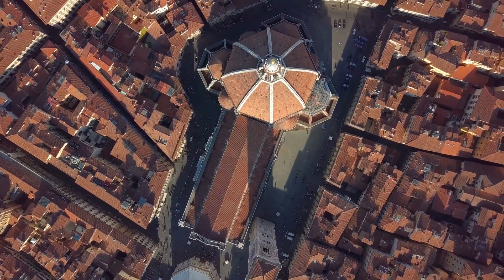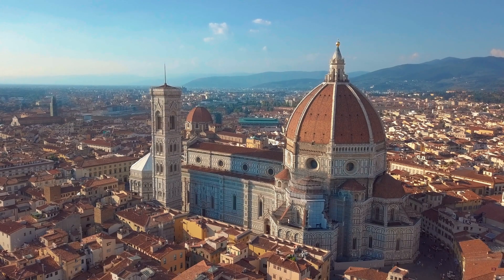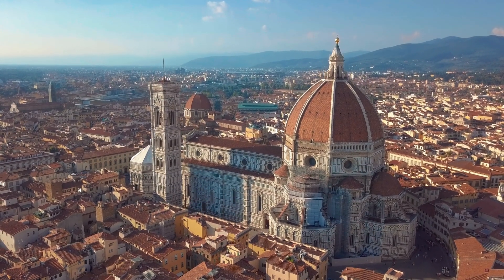We've made it to Florence and visited the Cathedral — the Duomo — to see the masonry dome. It's an amazing piece of engineering and one of the biggest masonry domes ever built.